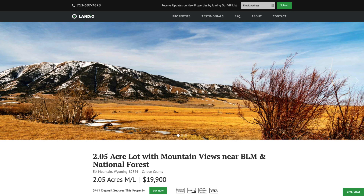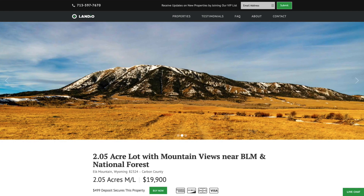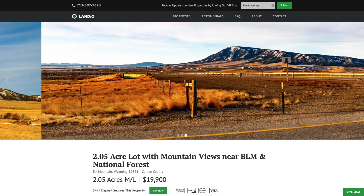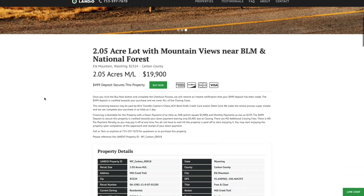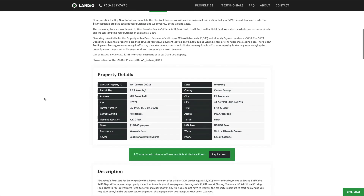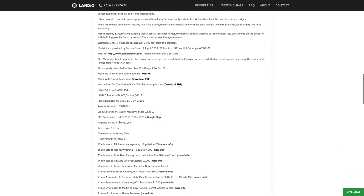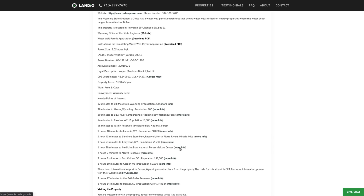We have this 2.05 acre lot in Wyoming with amazing mountain views surrounded by millions of acres of public land. Price is only $19,900. The property taxes are only $190 a year. There's no HOA or HOA fees. All the property details are listed on our website.